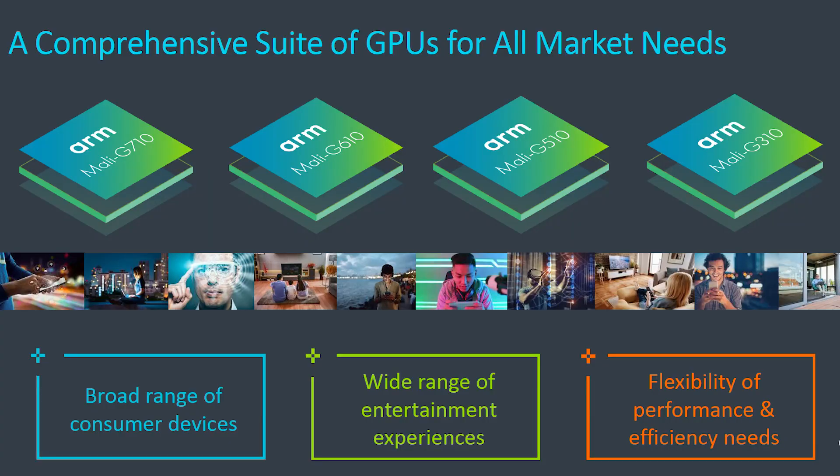These three GPUs are aimed at different segments. The Mali G710 is the highest performing GPU — this is for the flagship devices. Then you've got the G510 for the mid-range, and then a very low entry-level GPU in the Mali G310. They're sharing a lot of the same technology, but they are different GPUs.